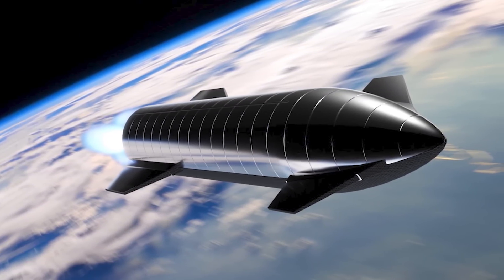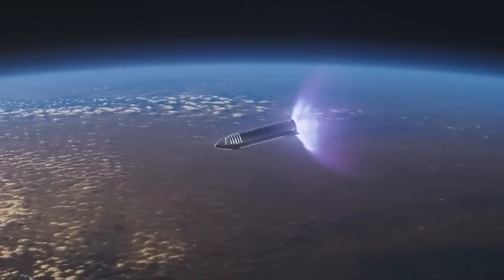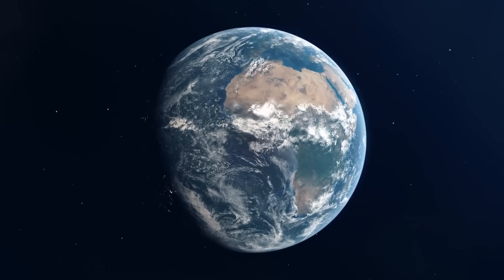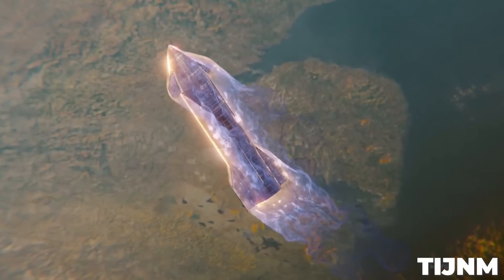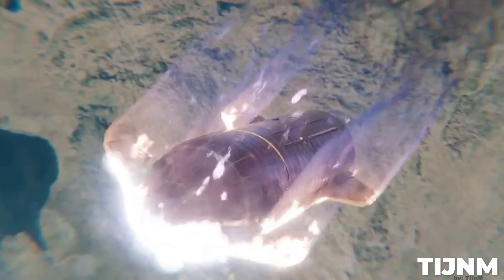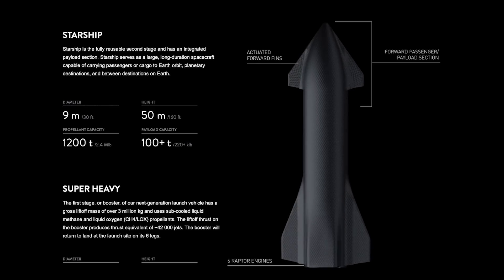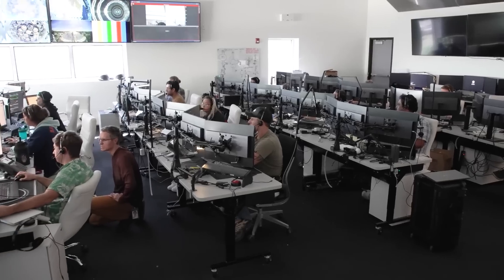Meanwhile, the ship is making its final push toward orbit, where the three vacuum-optimized Raptors come into play. They'll burn for around five minutes to bring the Starship to orbital velocity before cutting off as well. The ship will spend about 70 minutes in space, circling most of the globe before making an attempt at re-entry. This is the most likely point of failure in the whole test flight — no one has ever tried to get anything this big back from space in one piece.